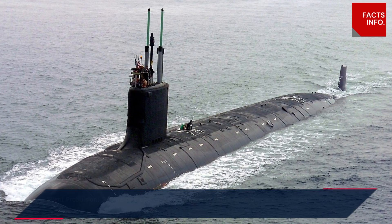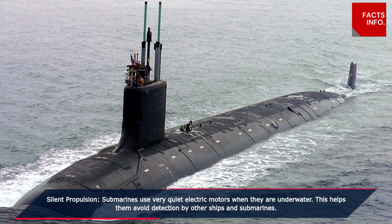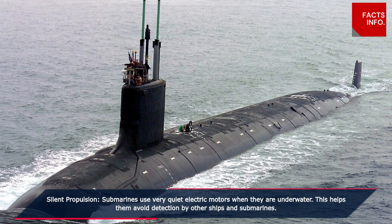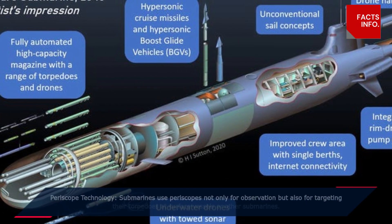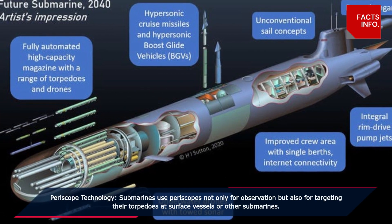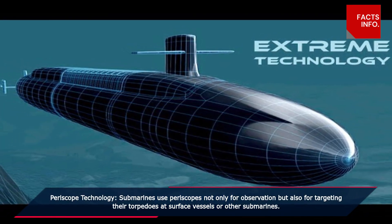Silent propulsion: submarines use very quiet electric motors when they are underwater, which helps them avoid detection by other ships. Periscope technology: submarines use periscopes not only for observation but also for targeting their torpedoes at surface vessels.